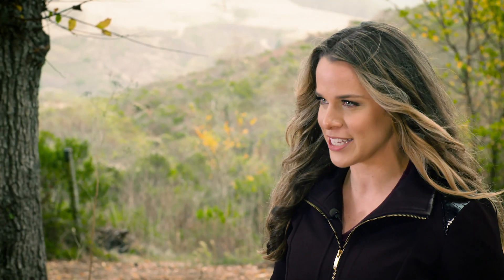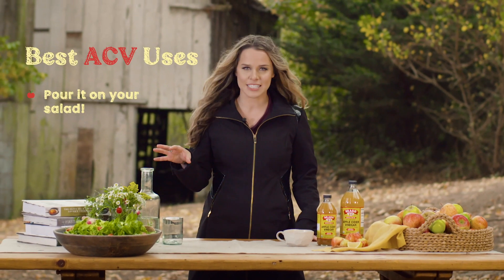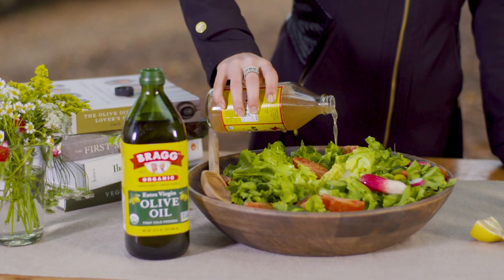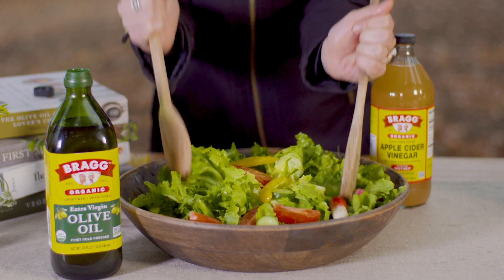Now that we've cleared the air on that, let's get into some of the best ways that you can incorporate apple cider vinegar. The first one is that you can pour it on your salad. It serves as an amazing salad dressing. You can make your own with apple cider vinegar, extra virgin olive oil. I love to add fresh garlic and any of your favorite spices and herbs would also be fair game.